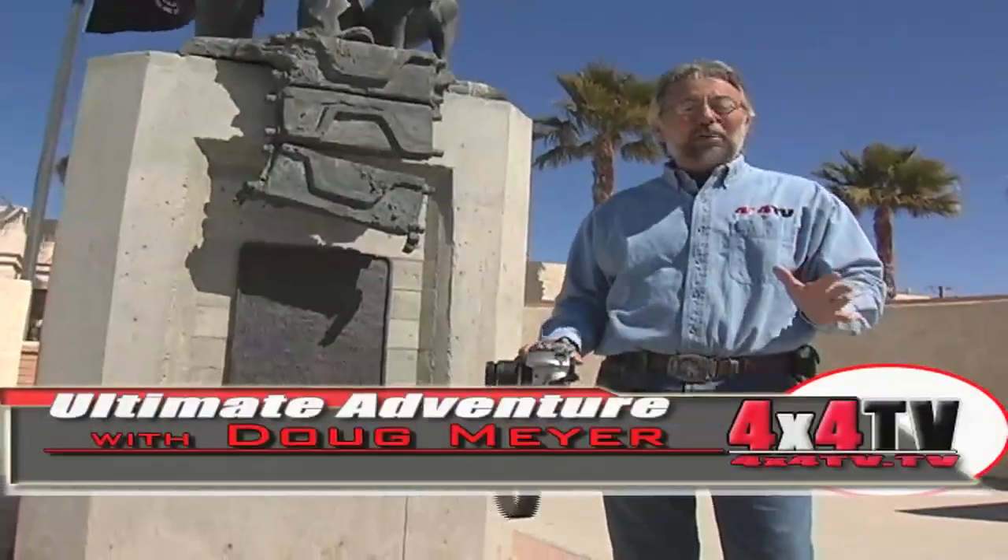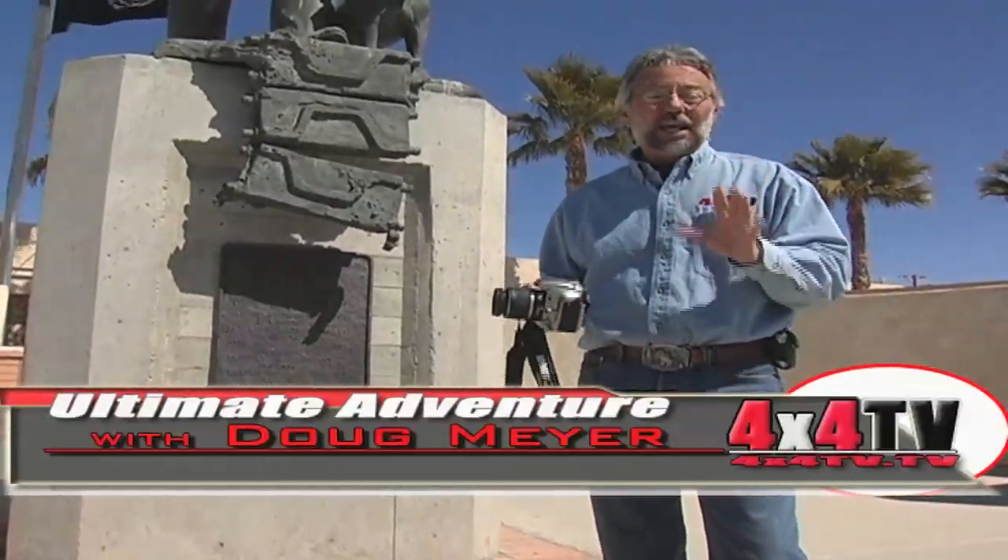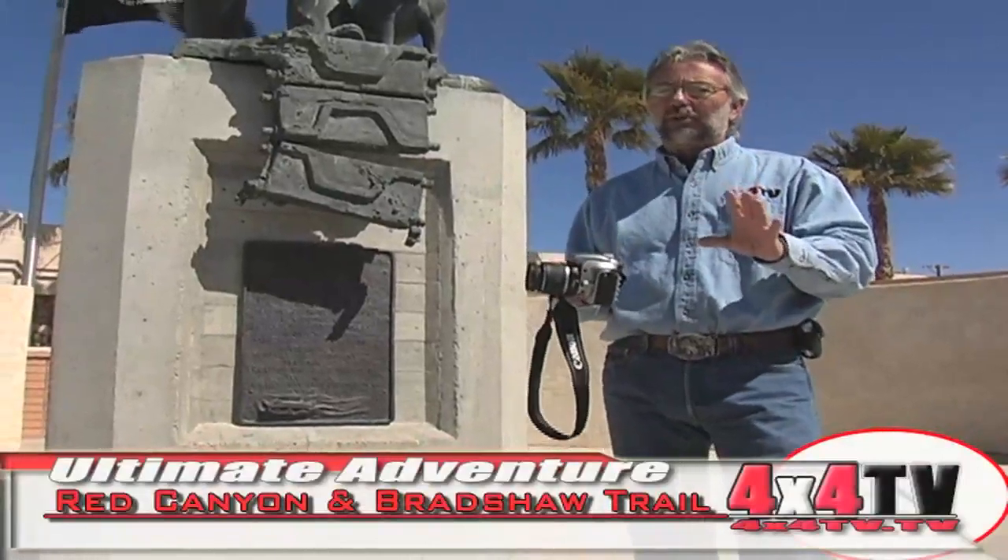Hi everybody, I'm Doug Meyer. Welcome to 4x4TV. This week we're going to do the Red Canyon Trail and hopefully the Bradshaw Trail.